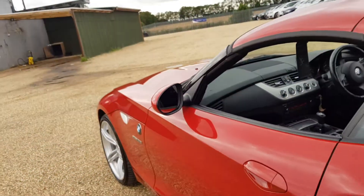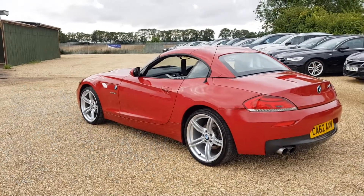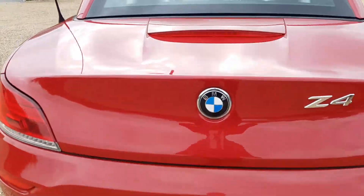Electric windows all round. Very beautiful car. You have the twin exhaust there and the Z4 badge.